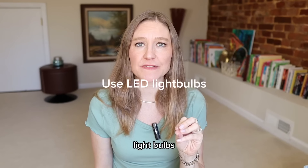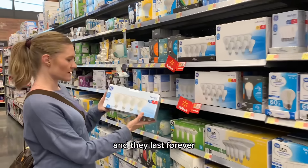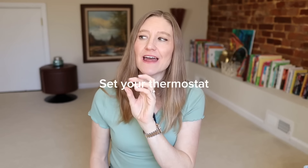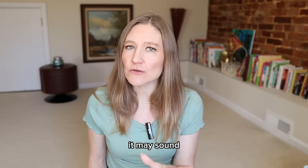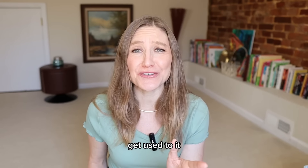Use LED light bulbs — they will cut your electricity like you've never seen and they last forever. Set your thermostat at 68 to 69 degrees in the winter and 76 to 77 in the summer. It may sound drastic and you may not like it at first, but you can get used to it.